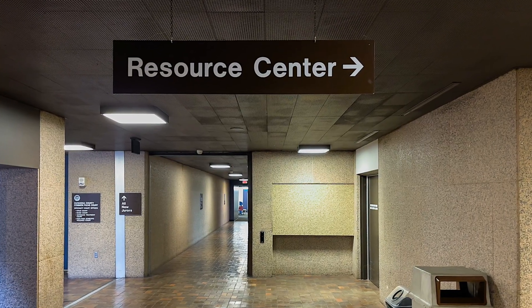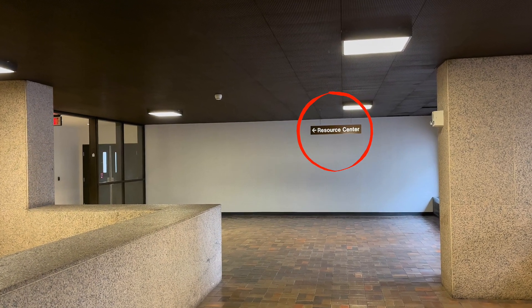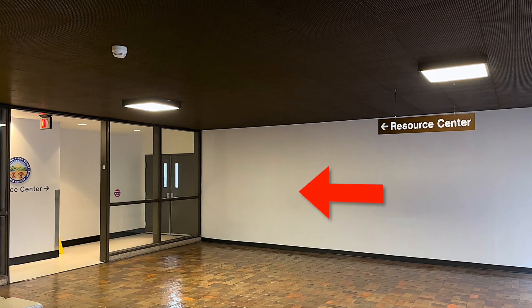Take the elevators to the fourth floor and turn right. You will see signs for the Court Resource Center, which is located behind the cafeteria.